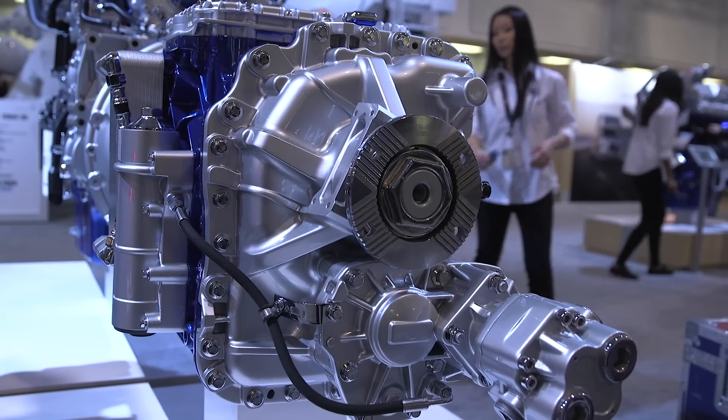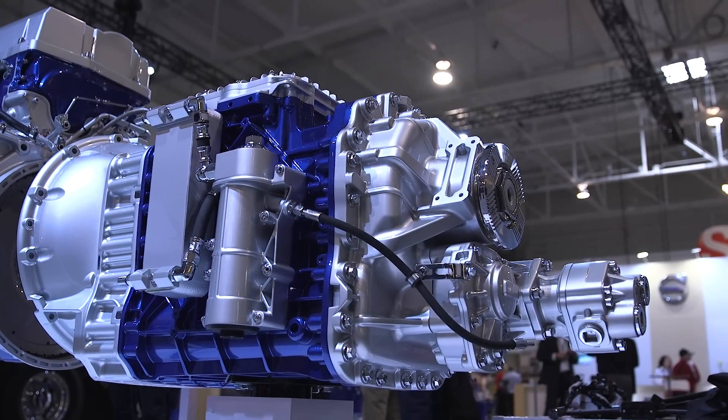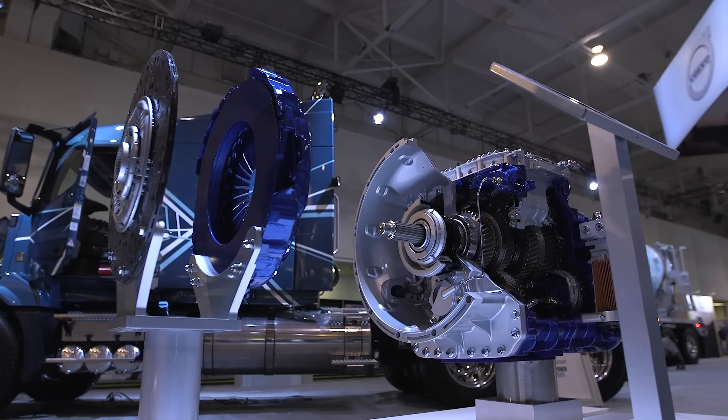We are introducing the Volvo i-Shift with crawler gears. It provides an extremely deep reduction to the transmission. The i-Shift with crawler gears can haul up to 220,000 pounds or more based on application approval.